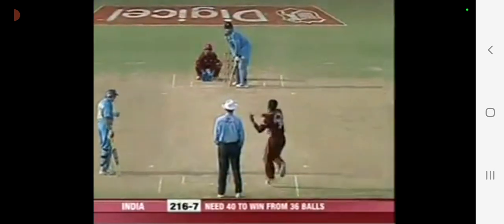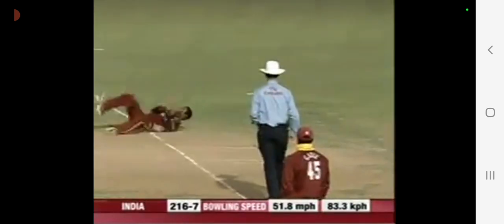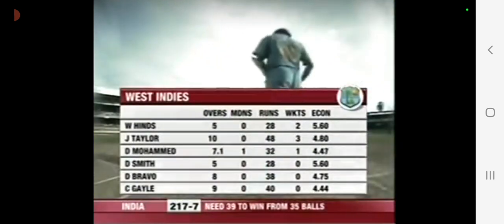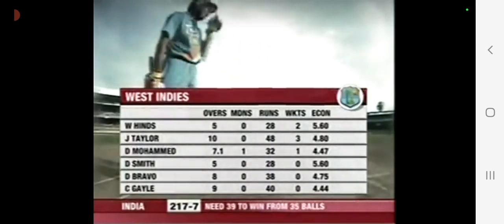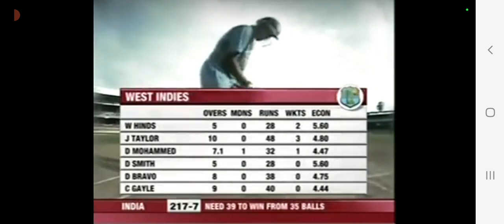And here again, going at the stumps. Two wickets — that would be a little bit surprising, really, but he got the ball to move away in the air. Taylor's bowled his 10, expensive in the first spell, came back well in the second. Mohamed now being used in his eighth over.